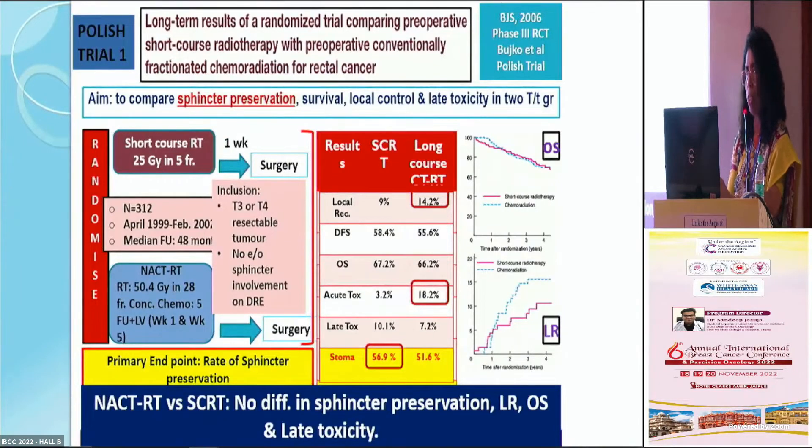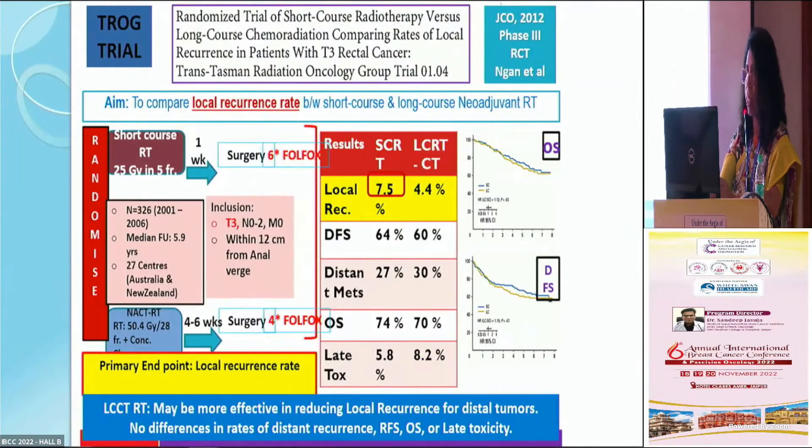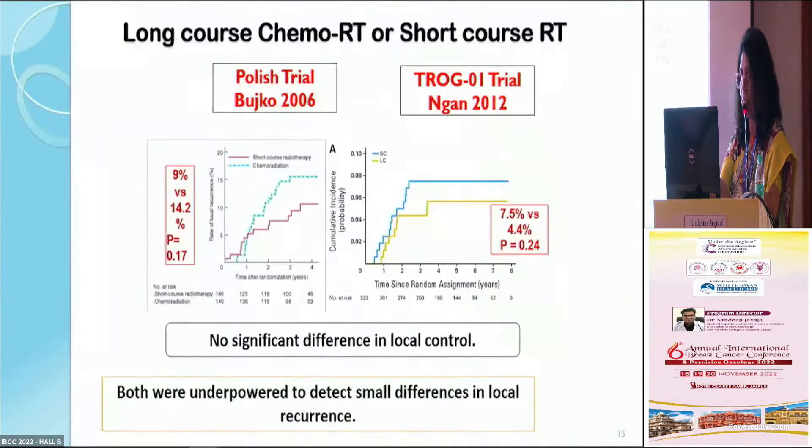The Polish trial compared short course radiation therapy followed by surgery against CTRT, and found there was no difference in sphincter preservation rate, local recurrence, overall survival, or late toxicities. Similarly, the TROG trial compared short course radiation therapy followed immediately by surgery against CTRT followed by surgery. They found long course radiation therapy could probably be more effective in reducing local recurrence for distal tumors, but there was no difference in distant recurrence, relapse-free survival, overall survival, or late toxicities.